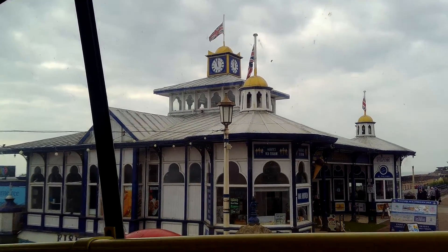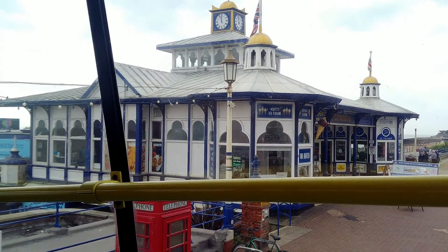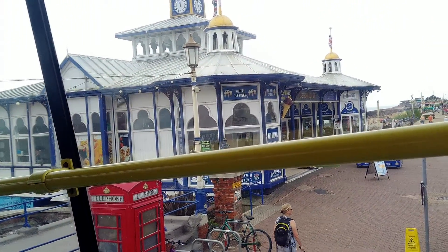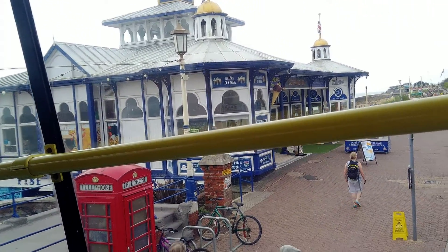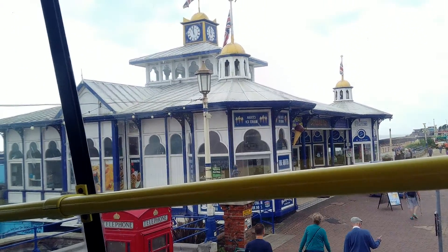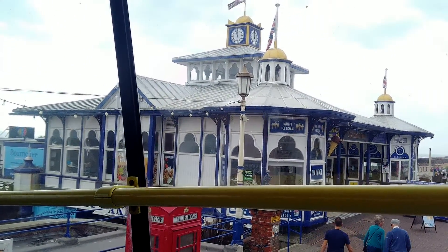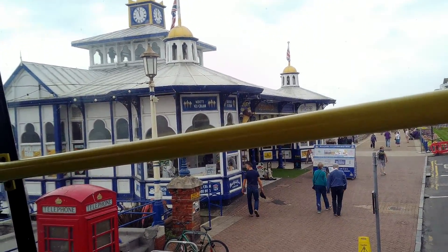Eastbourne's pier is about 300 metres long and the original plans were very simple — a long promenade which took people out to the sea without getting their feet wet. In 1888, a 400-seat domed pavilion was constructed at a cost of 250 pounds, which was later sold on to a farmer to use as a cattle shed or unit.